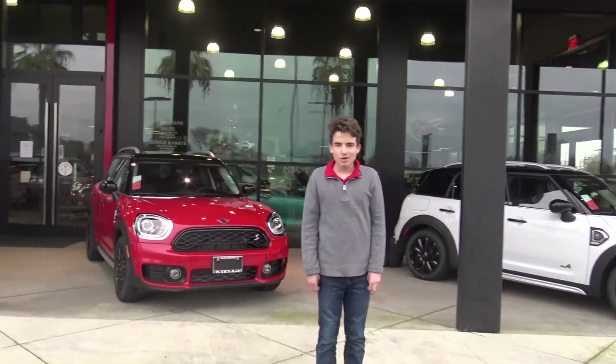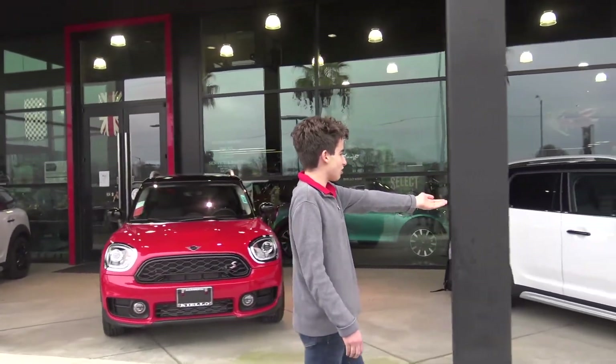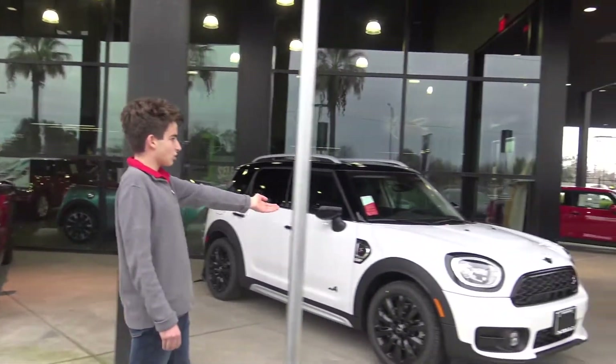Hello everyone, and today we are at the Mini dealership to reveal to you all the quick four-wheel drive Mini Countryman.